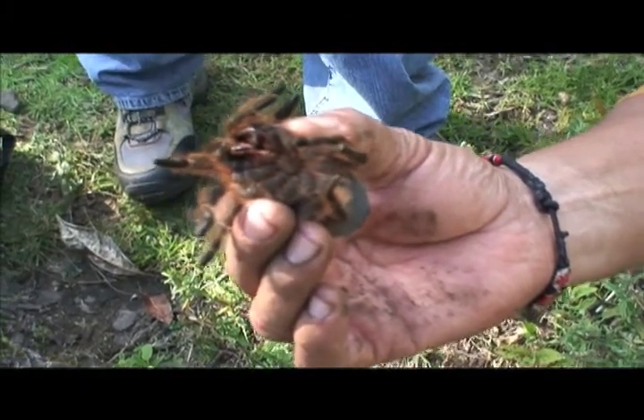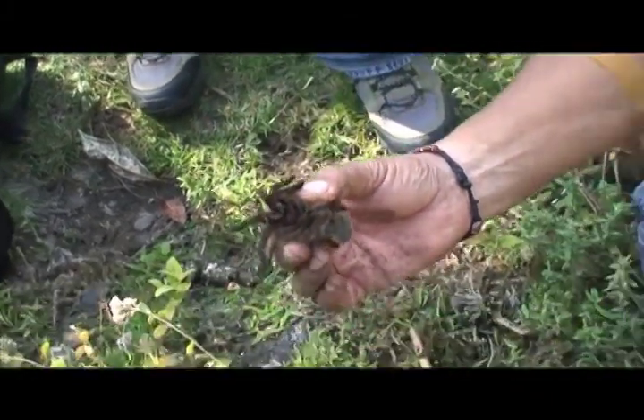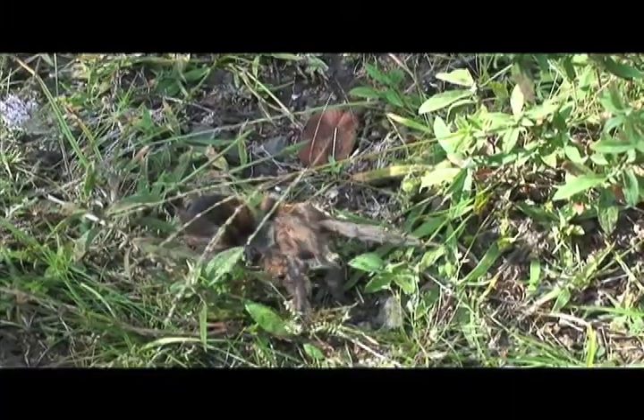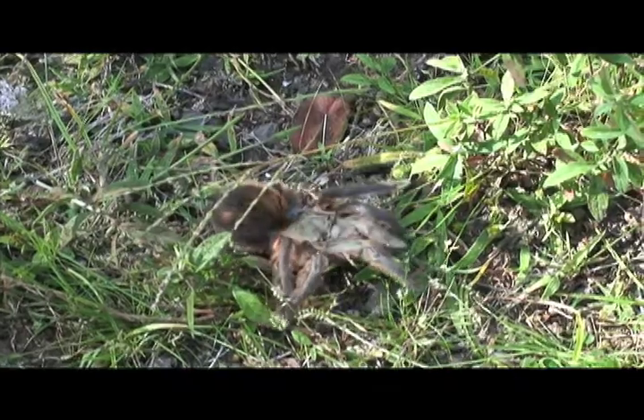They've got the little hairs on the back end that they can throw out and it'll itch. They're really quite gentle. Doesn't seem to care that we're here and doesn't seem to try to bite.